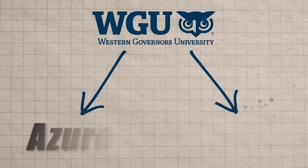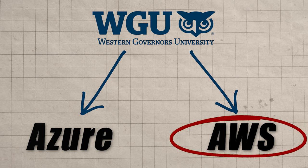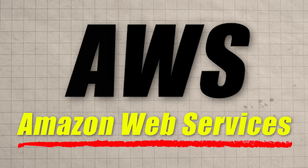WGU actually has two different cloud computing degree tracks, and this one follows the AWS track, which stands for Amazon Web Services. Even if you're planning on going to one of the other universities that offer this degree, this video is going to break down the whole process of how you would go about graduating with a degree in as little as six months, and you can apply it to those other universities as well.